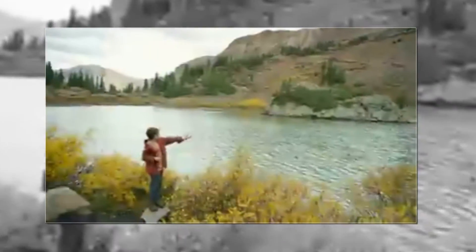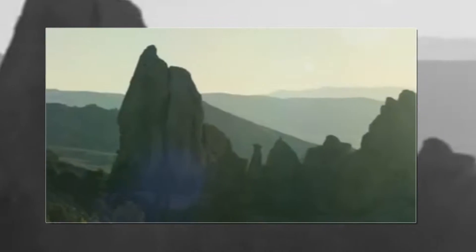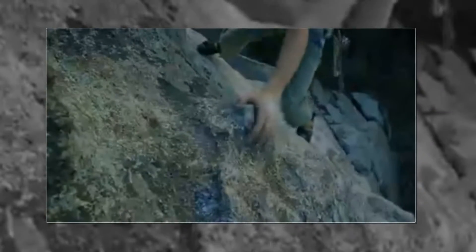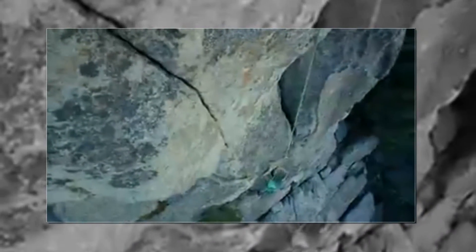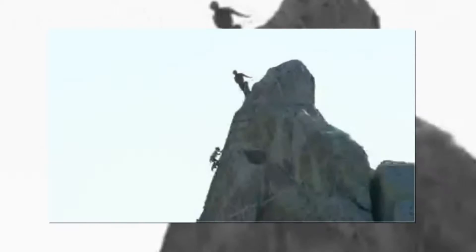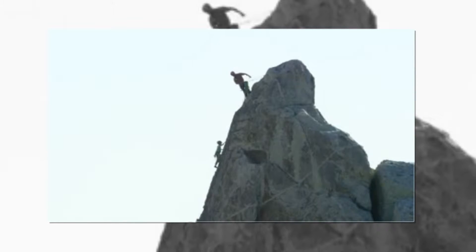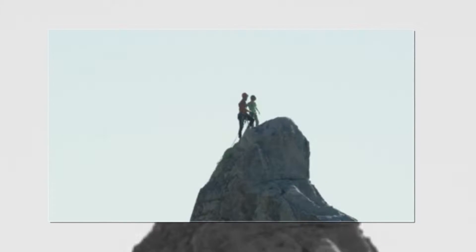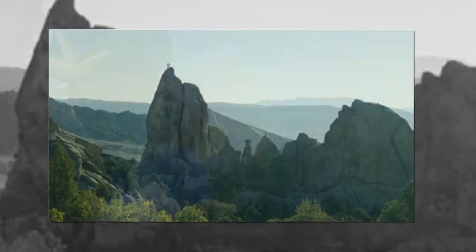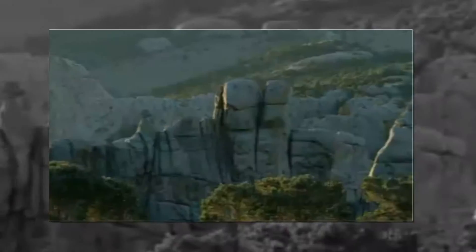In Idaho, he followed me up this 150-foot tower and it's the hardest climb he's ever done. He struggled through it. We top out this amazing spire at sunrise, high-five, and I'm having this big dad moment, super proud of him. And he looks at me and just says, 'Dad, I gotta pee.'